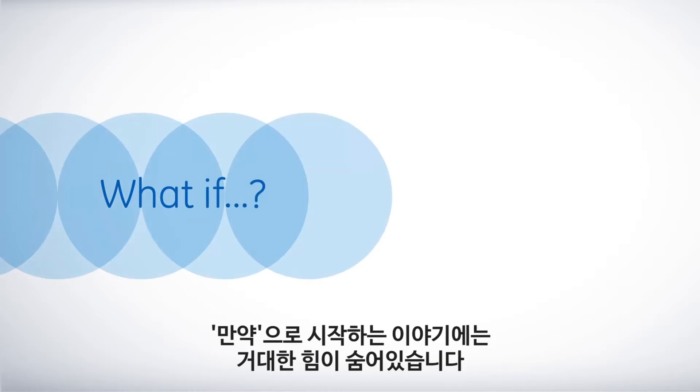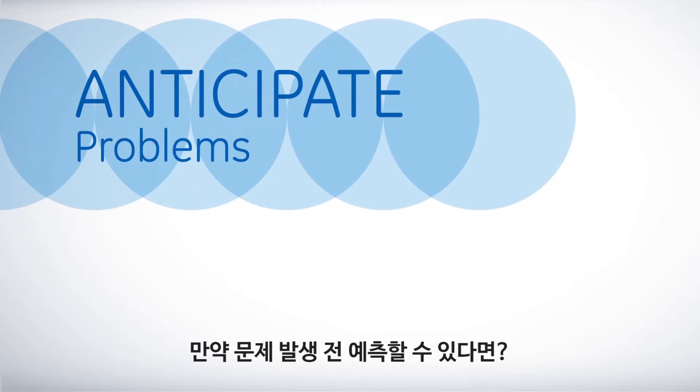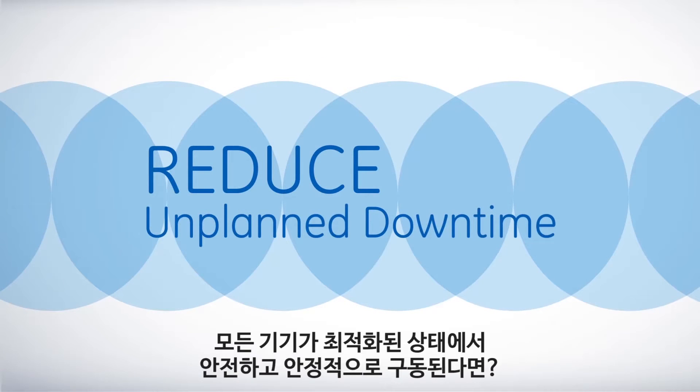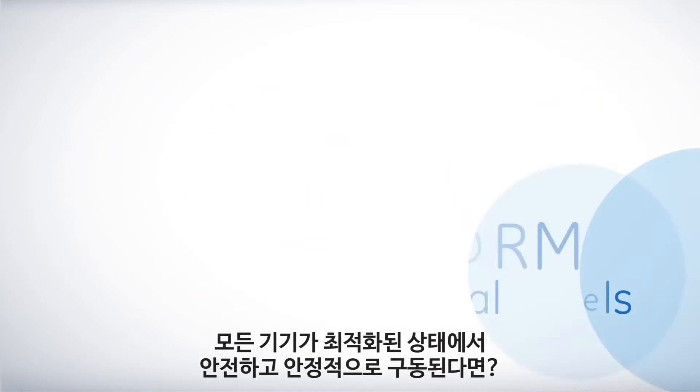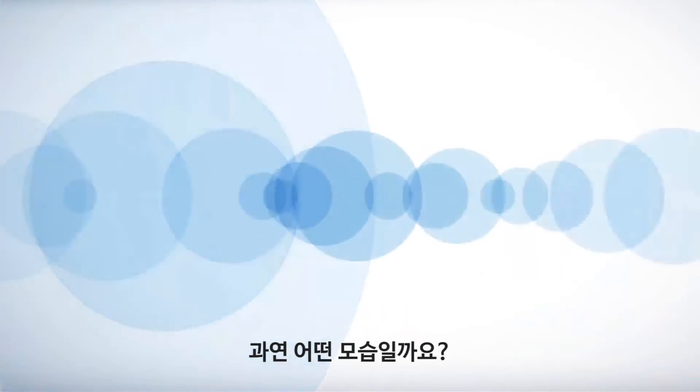There's great power in what if. What if you could anticipate problems before they occur? What if you could reduce unplanned downtime? What if every machine, all your equipment, was performing at optimal levels, safely and securely? What would that look like?